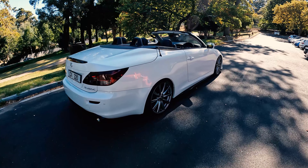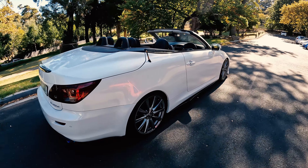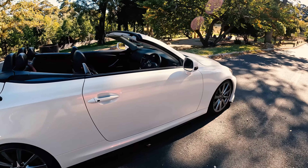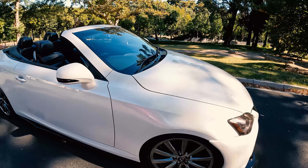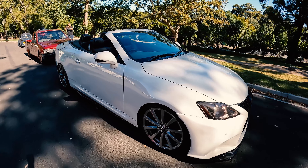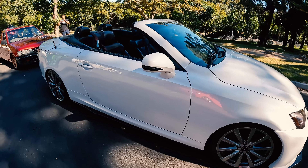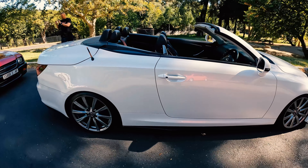Here we'll be seeing an IS250C — lowered — it really looks amazing. You don't normally see these types of cars lowered and basically looking the part, because normally you just see your VWs or your normal everyday cars. But this is just something else and it looks amazing.